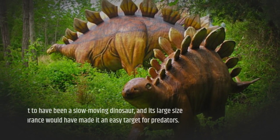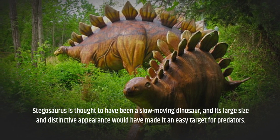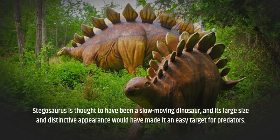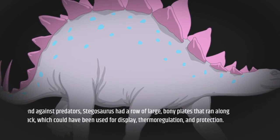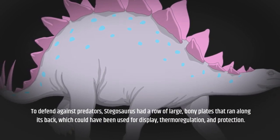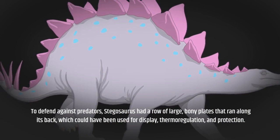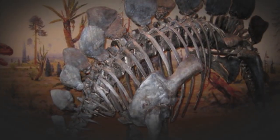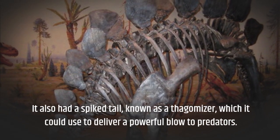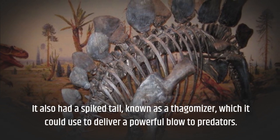Stegosaurus is thought to have been a slow-moving dinosaur, and its large size and distinctive appearance would have made it an easy target for predators. To defend against predators, Stegosaurus had a row of large bony plates that ran along its back, which could have been used for display, thermoregulation, and protection. It also had a spiked tail, known as a thagomizer, which it could use to deliver a powerful blow to predators.